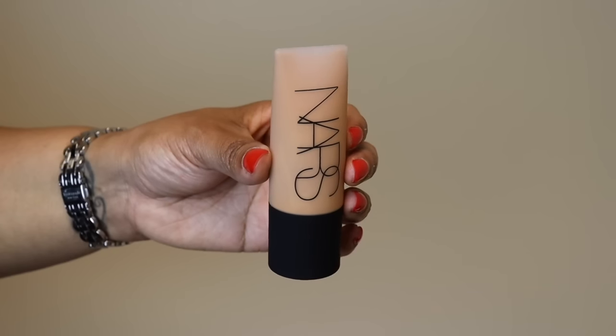My favorite foundation for summer is the NARS Soft Matte Complete in shade Cadiz. Be mindful when picking your shade — this foundation runs light, so I normally wear Tahoe but got Cadiz. I love this foundation so much — if I didn't have lip gloss on I would kiss it. It features 1.5 fluid ounces, 50% more than traditional foundations. It's super matte, great for oily skin in the hot humid south, and the plastic bottle with squeeze pump is perfect for traveling.